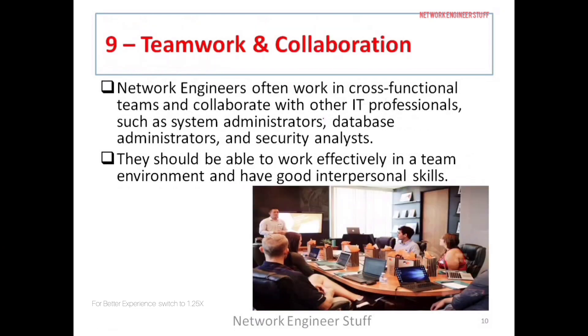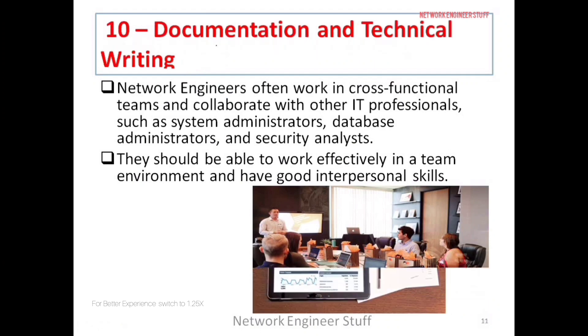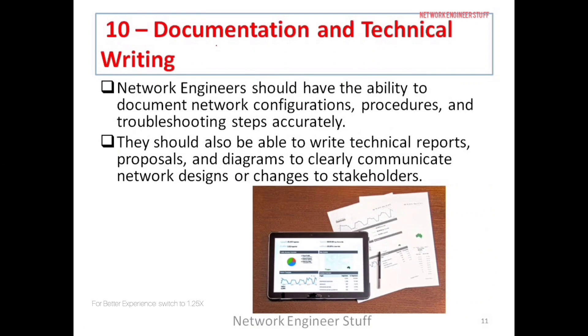The ninth skill is teamwork. In networking, collaboration is very important. You may be a great network engineer, but you should also be a good team member. Network engineers often coordinate with system engineers, database engineers, and security analysts, so the ability to work well with different people is essential.